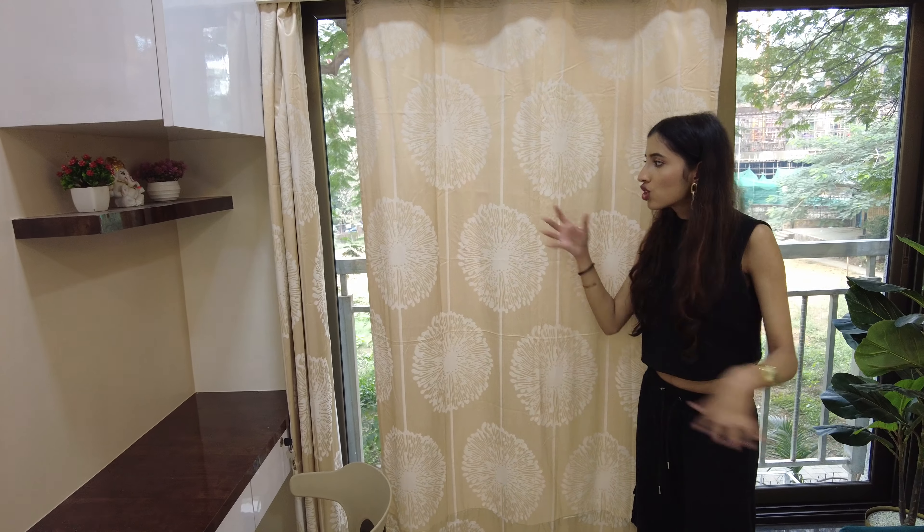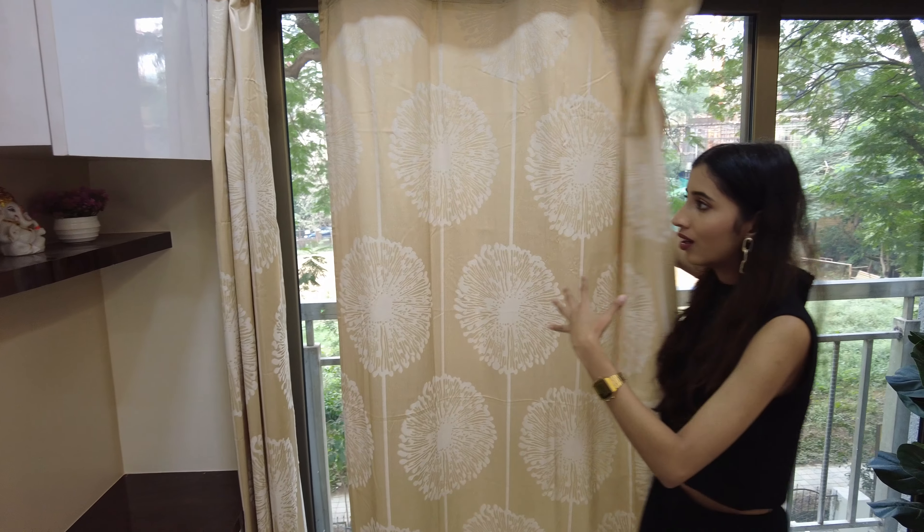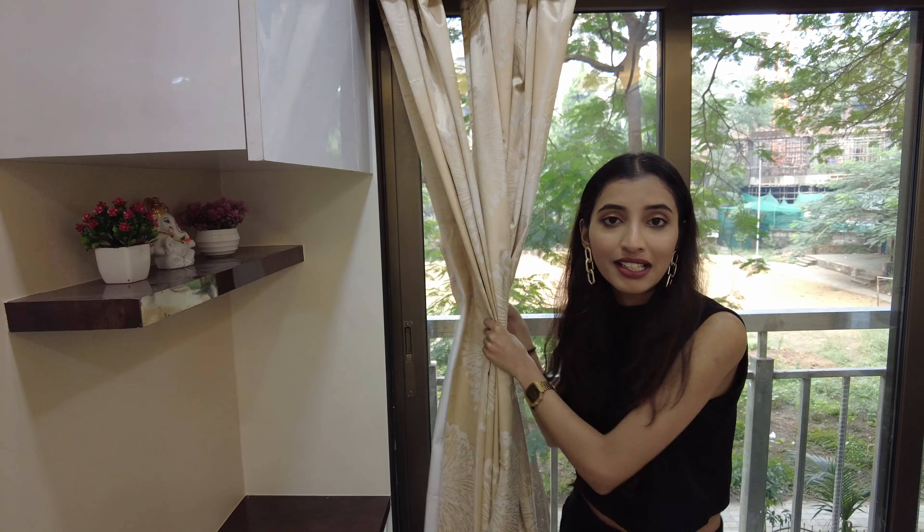I completely forgot to mention the curtains! These are dandelion flower printed curtains which we got from Home Centre. I love that they go with the couch color, the beige, and the white — they fit perfectly with the overall style.